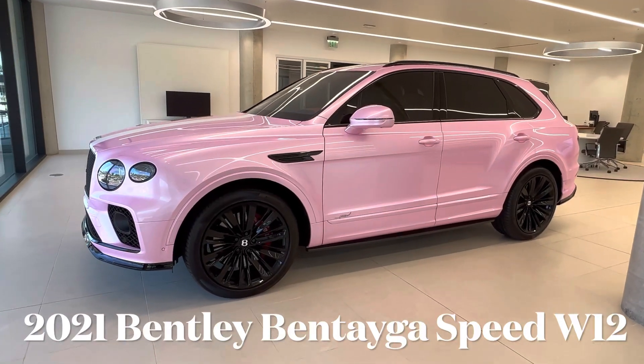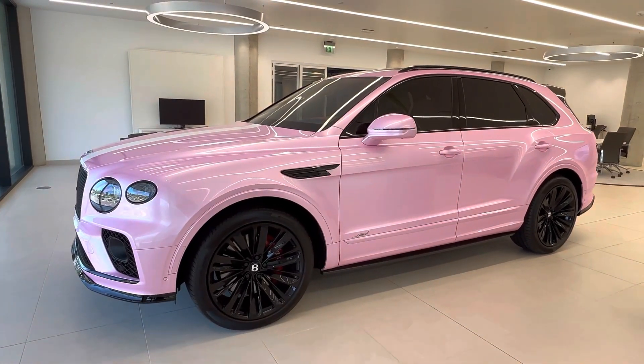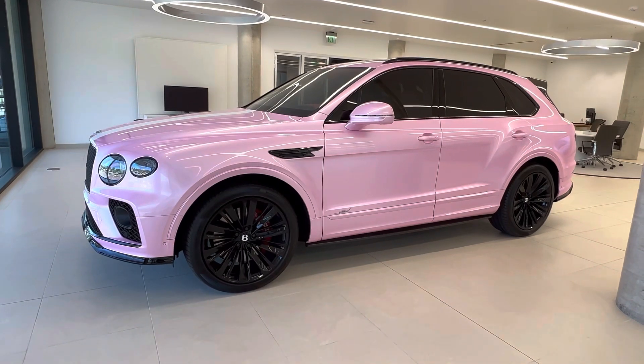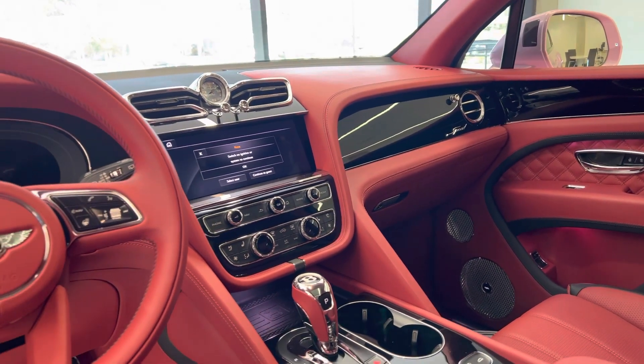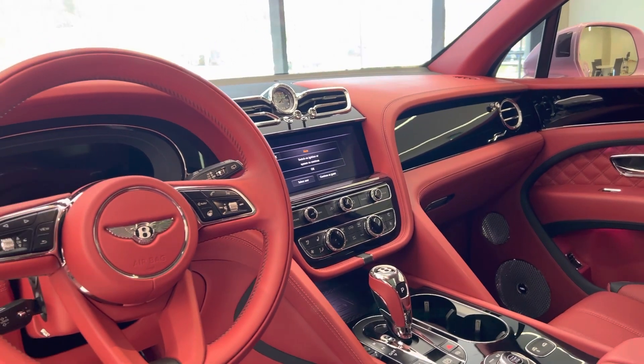Hello everyone, welcome back. Today we are taking a quick look at this 2021 Bentley Bentayga Speed and I'll be taking you around and showing you what this beautiful SUV is like.